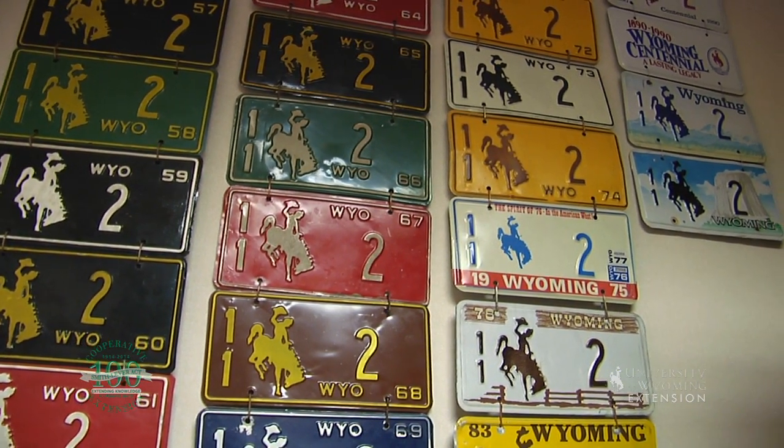The next time you're stopped behind a vehicle, take note of the parts of our great state's license plate. What counties do you think would have the same number today if the state were to reassess the land value?